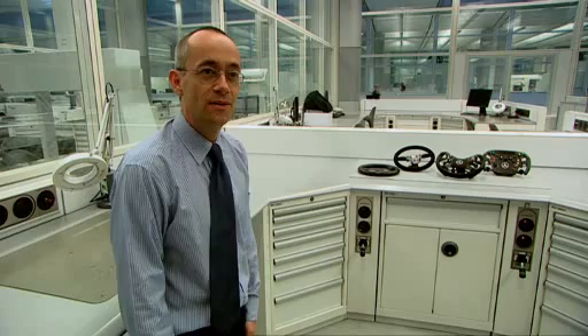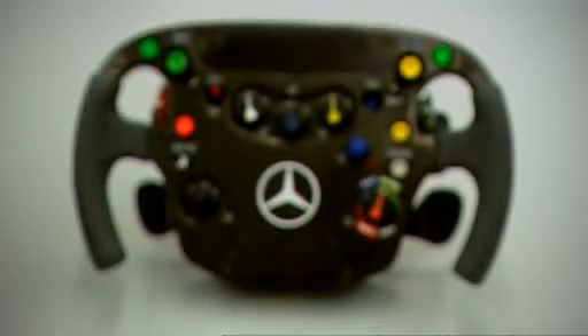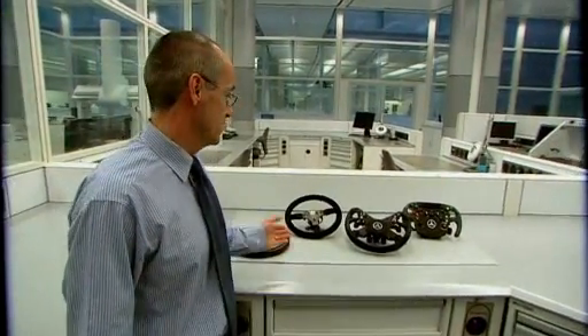My name is Rob Irwin. I work for McLaren Racing and I am an electronic engineer. I design the steering wheel electronics and various instrumentation around the car. You join me here in the electronic harness manufacturer area, where we have a collection of steering wheels showing the evolution.